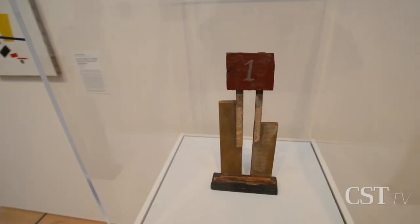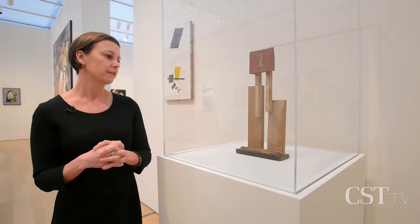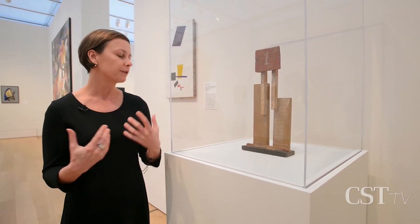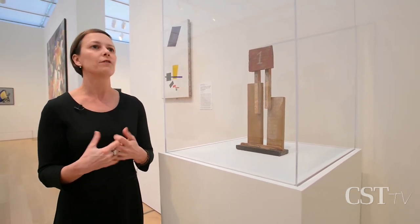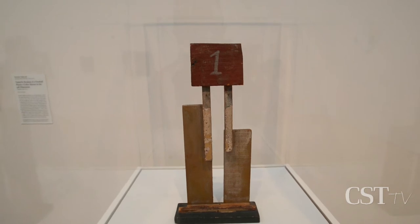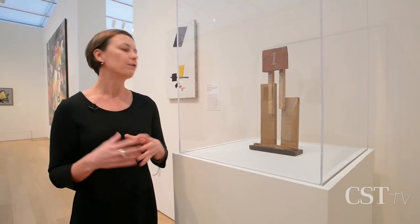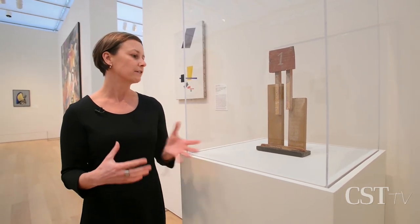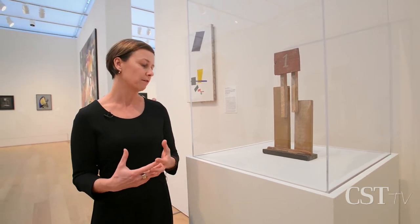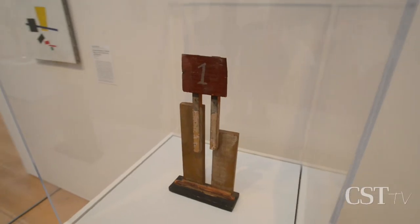We are looking at an object called Object with Number One, a new acquisition by a Uruguayan artist who moved in the same artistic circles as most of the artists you'll see on this floor. He worked in New York, Paris, and Spain. His name is Joaquin Torres-Garcia, and this is a chance for us to break out of the European circuit, because most people associate modern art primarily with Paris. But there were a lot of artists working in different cross-currents, and Torres-Garcia is a really interesting artist. This is now in the museum's permanent collection, and we also have a long-term loan of another painting of his that helps complete the presentation.